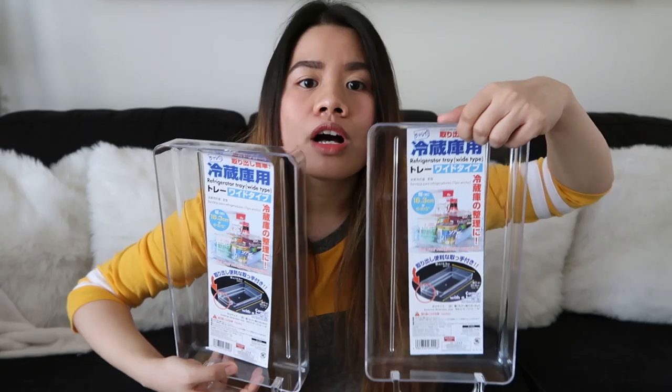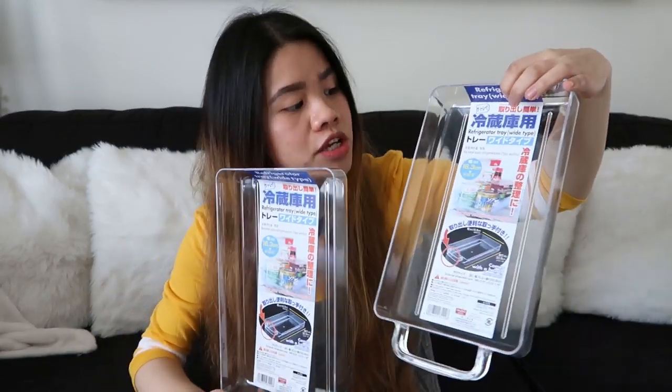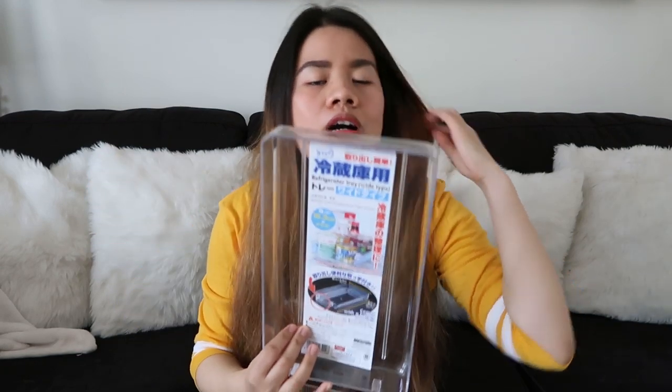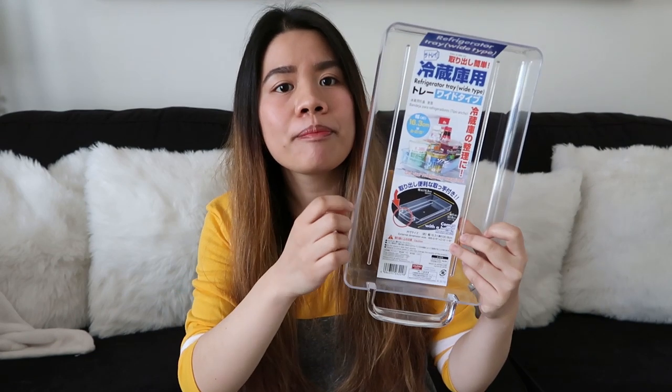Next item that I'm going to show you guys is itong refrigerator tray. Bala ko mag-organize ng ref namin after I filmed this video. Gusto ko ilagay dito yung mga sauce or drinks namin. Probably buy a lot more of these before we leave kasi gusto ko talaga ma-organize yung fridge namin. Nakita ko pa nga parang egg storage at ganito din siya pero ibang shape. Puti na lang meron sa Daiso kasi nakita ko sa Amazon — super mahal niya. This is like only a dollar per piece, so it's really cheap.